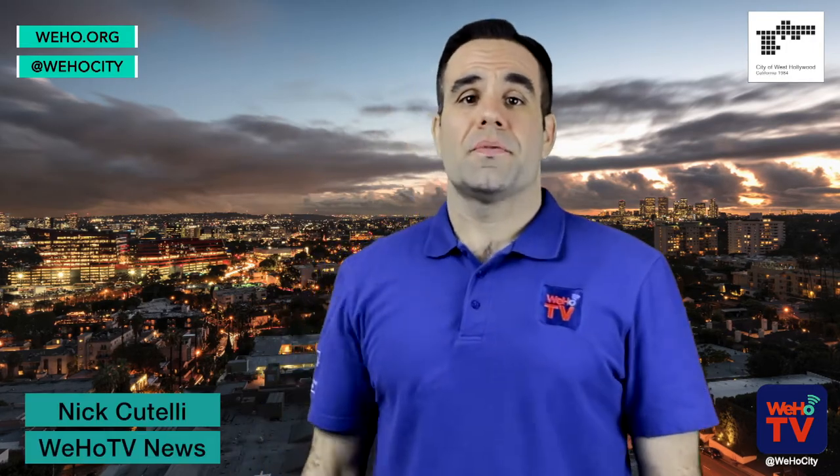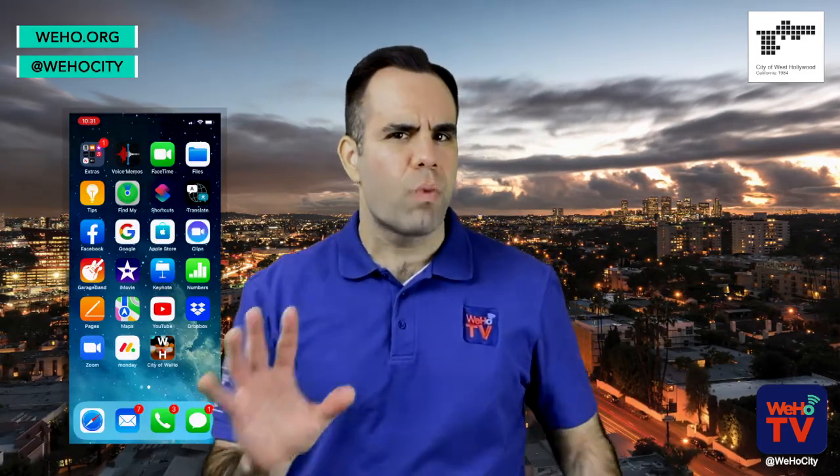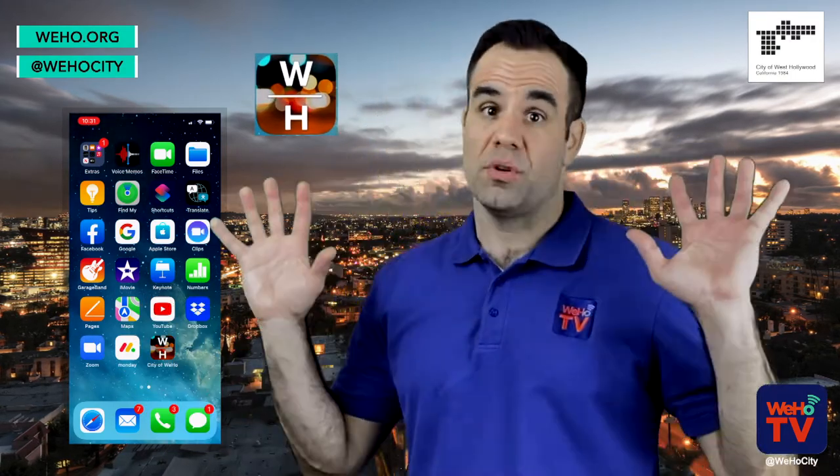Ahoy hoy, I'm Nick Catelli for WeHoTV News and hey, did you guys know that we have a West Hollywood — wait for it — official app? Yeah, I just blew your mind.